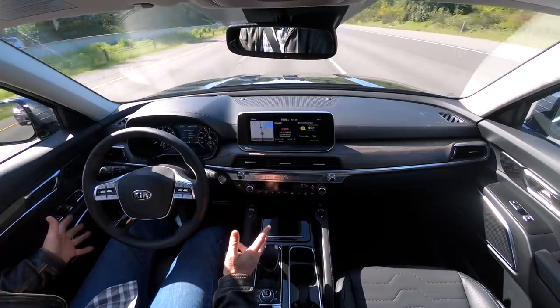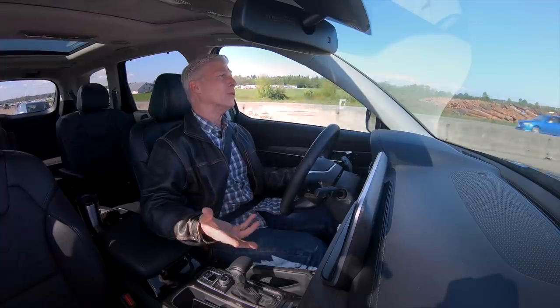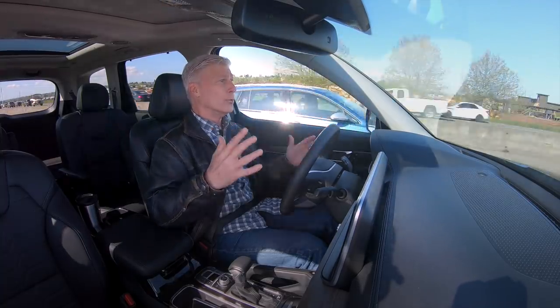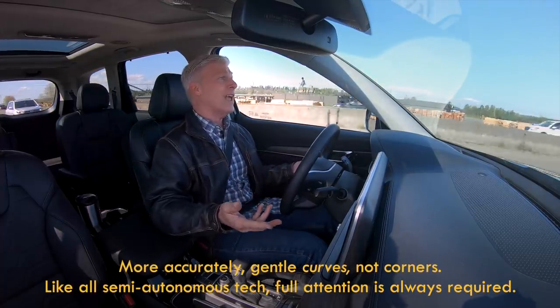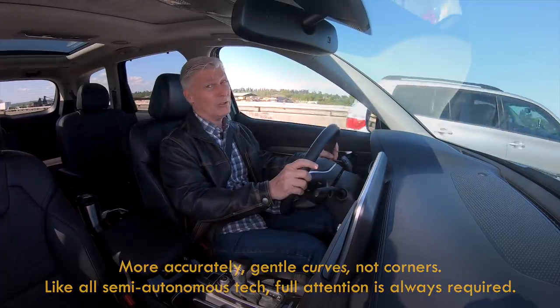Telluride comes standard with a suite of active electronic safety technology that Kia has dubbed Drive-Wise. It includes adaptive cruise control, lane keep assist, and automatic emergency braking with pedestrian detection. The top two trim levels get something called highway driving assist. As you can see, I can keep my hands off the wheel for a remarkably long period of time. This system paces traffic ahead, really locks you into the lane, it doesn't ping-pong around — it's very confident. You can take gentle corners pretty confidently, but after about 10 or 15 seconds, it really wants your hands on the wheel. Which is smart.